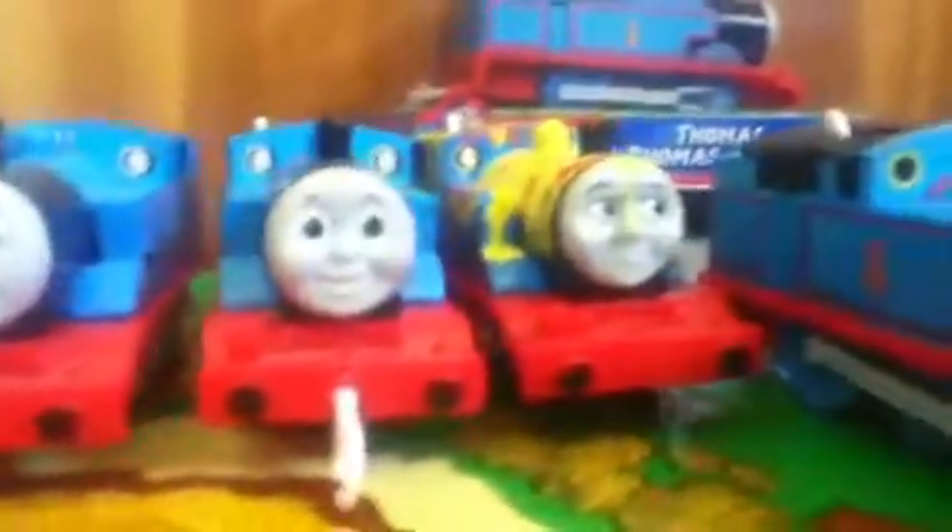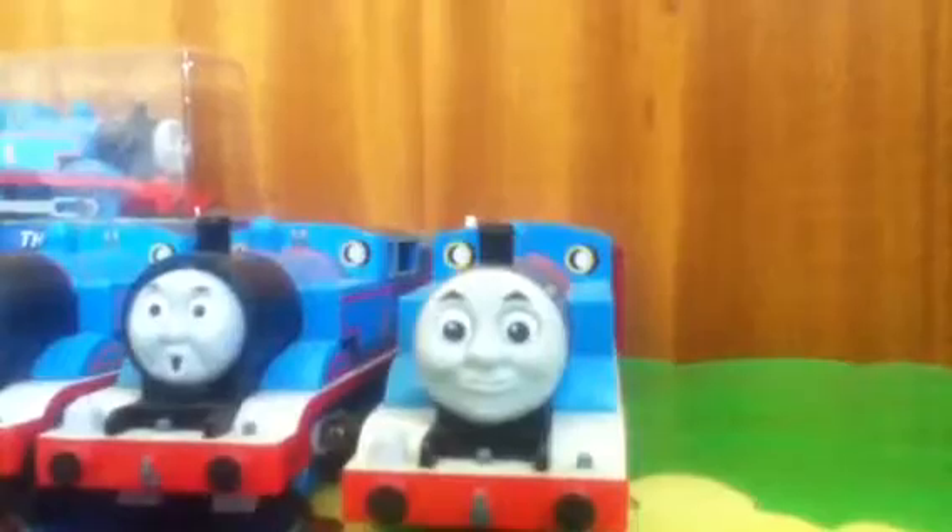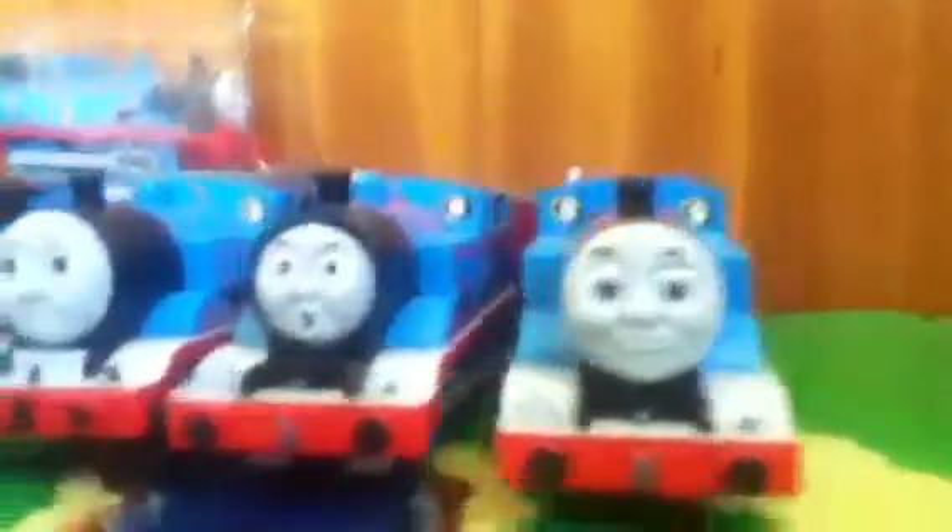Hey there guys, it's me Dieselworks123 and I'm entering the Tomy Playrail giveaway by Leocon Video. I'm going to show you my one and only Tomy Playrail train.